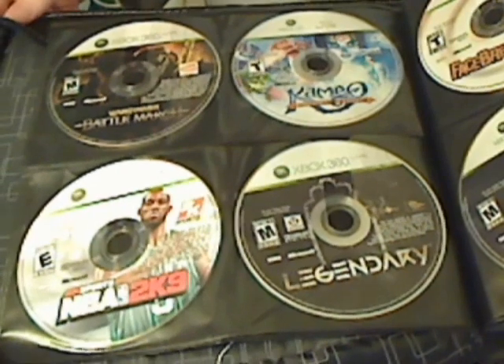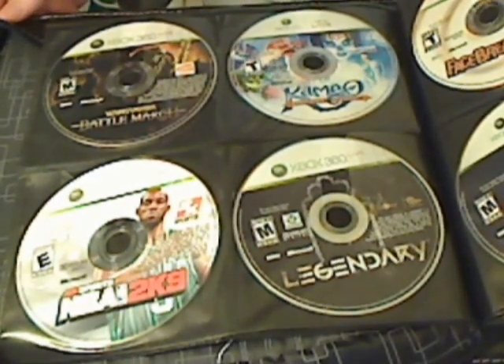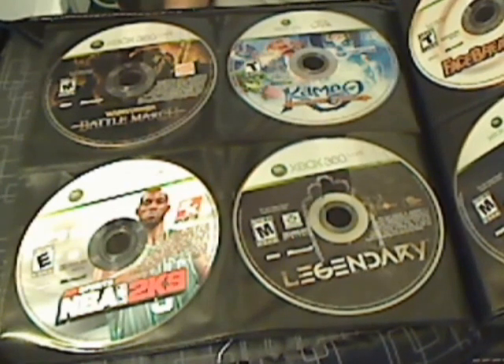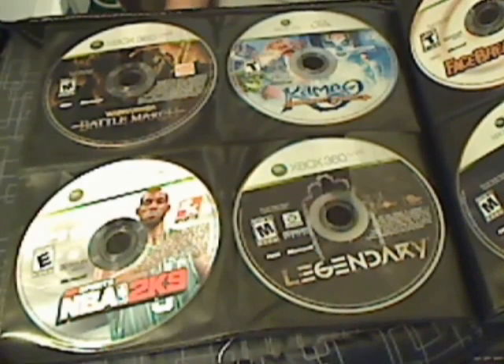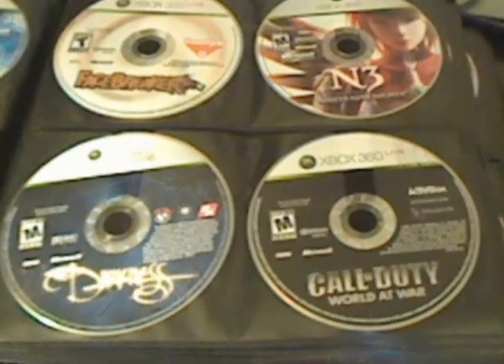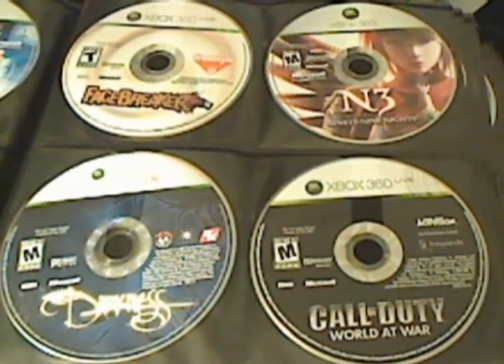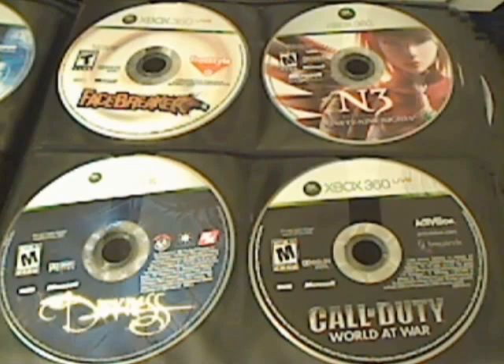Next we have Warhammer: Battle March, NBA 2K9, Legendary, and Kameo. Followed by that, we have Facebreaker, 99 Nights, The Darkness, and Call of Duty: World at War.